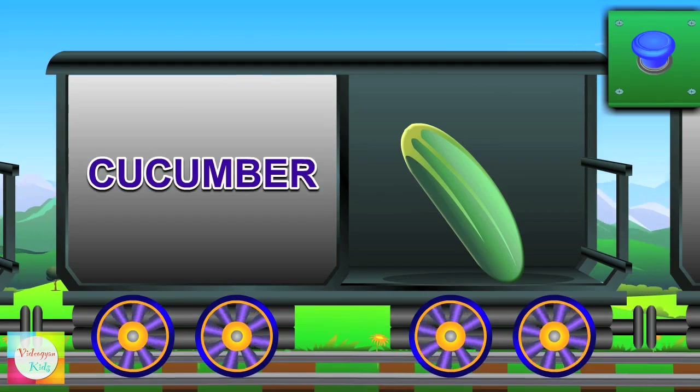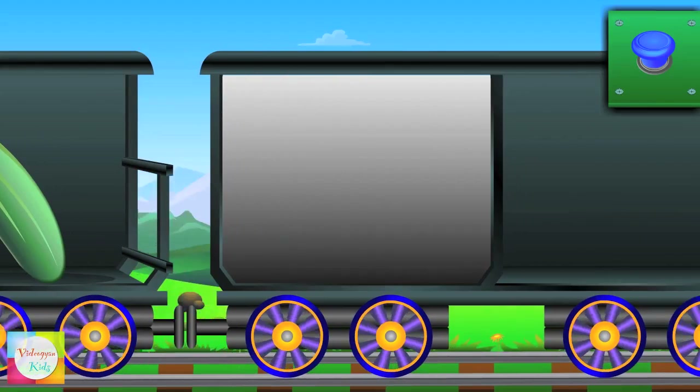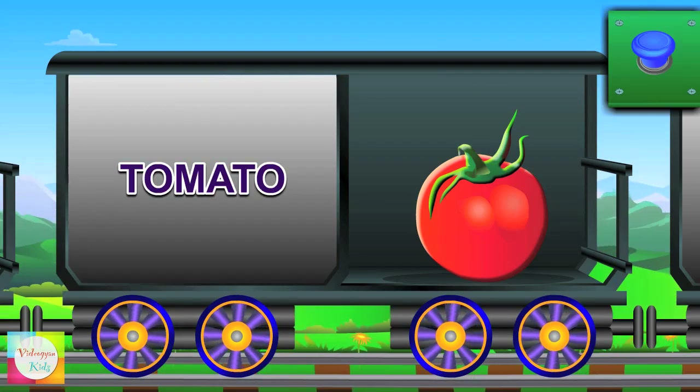Hello Mr. Cucumber — it's crunchy and it's green in color. Next comes Mr. Tomato — it's a fruit and it's red in color.